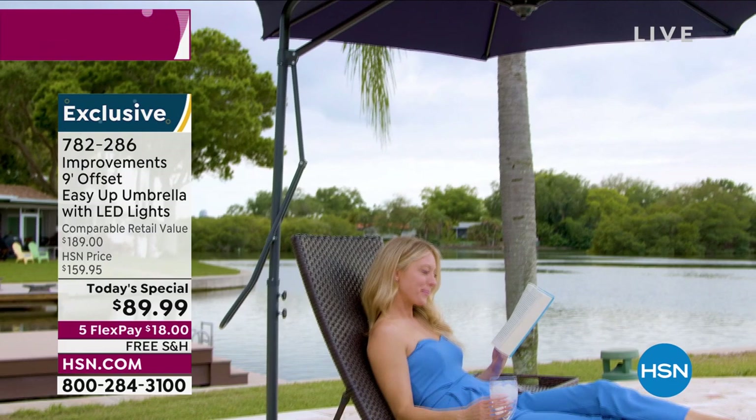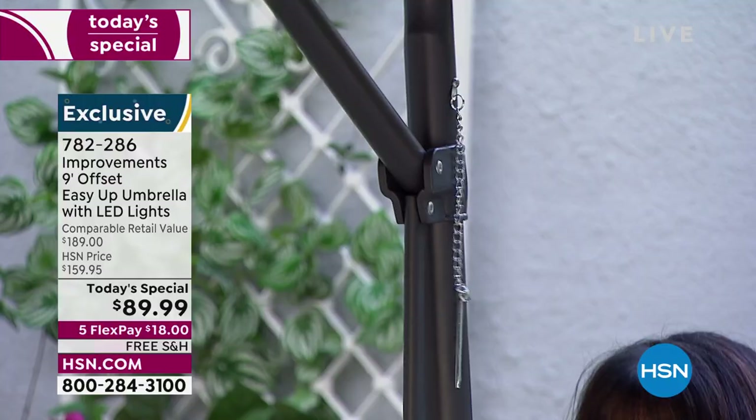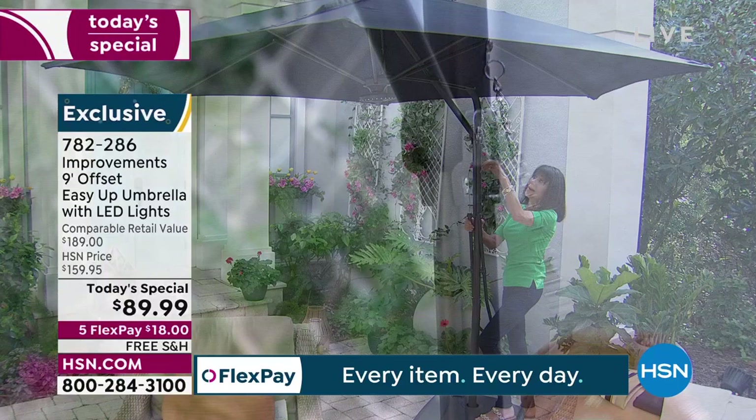Take advantage of it. Here's how simple and easy it is: you just push the base down, pull out the pin, and let it go — the umbrella comes all the way down. Then push it all the way back up, slide the pin right in, and boom, you're done.